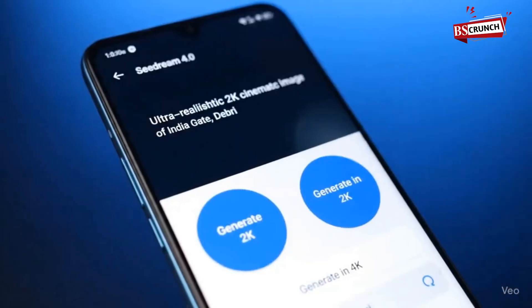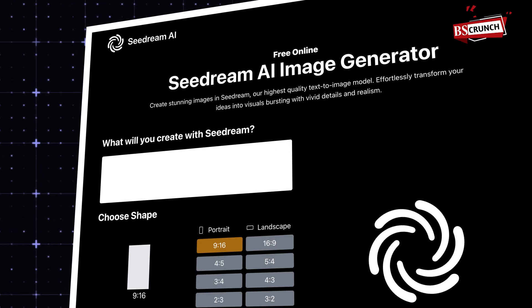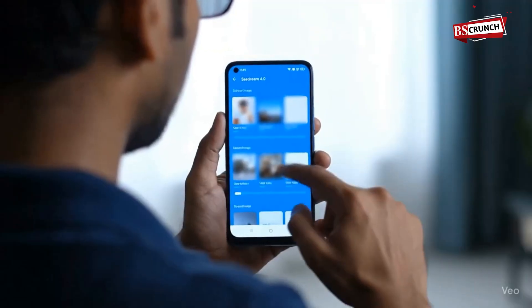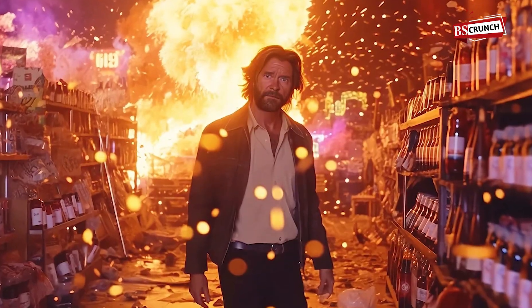It whips up 2K resolution images in under two seconds. Want to change something? Just type 'make it brighter' or 'add background' and boom, you're done. The coolest bit? You can upload up to six reference pics to keep your logo, character, or style totally consistent.